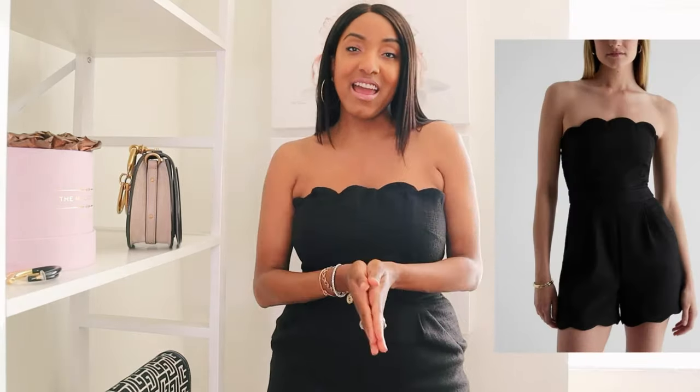We're starting with what I'm currently wearing — this black tweed romper. I am obsessed. I recently did a reel on this and it's the perfect alternative to the little black dress for summer. I love the LBD because you can pair it with all these fun colors — pink, green, orange — everything goes with black.